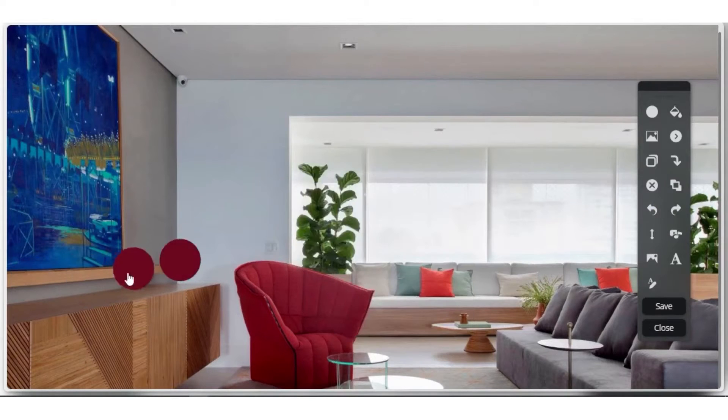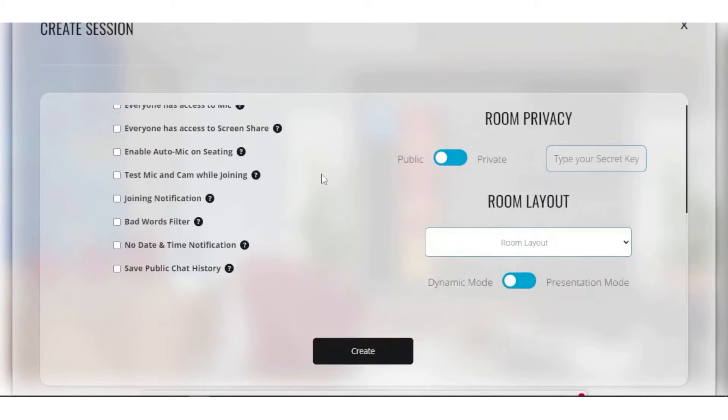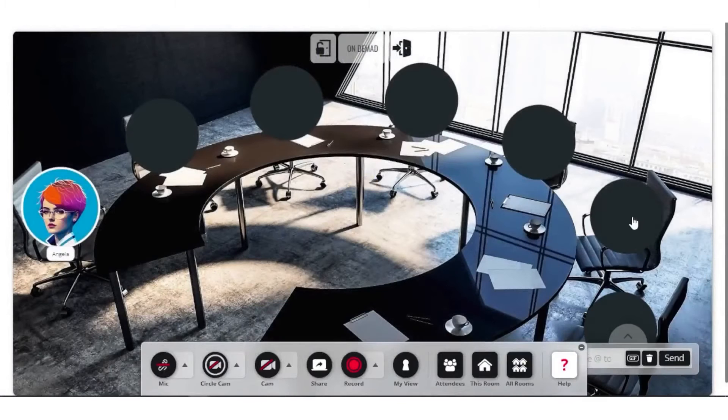One of the unique aspects of GoBrunch is its focus on creating a virtual space that mirrors the dynamics of real-life interactions. This feature is particularly beneficial for teams and organizations looking to maintain a sense of connection and collaboration while working remotely. The platform allows for the customization of virtual rooms, making it possible to create environments that suit different meeting needs, from formal presentations to casual team catch-ups.